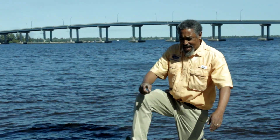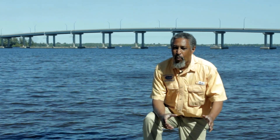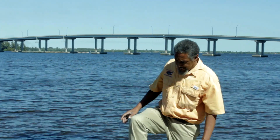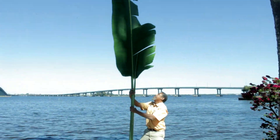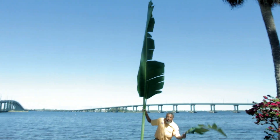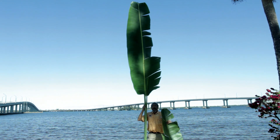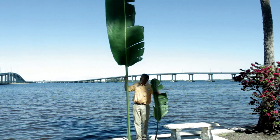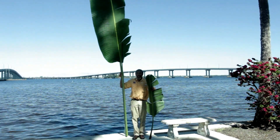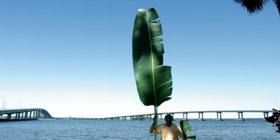We already know that the traveler's palm leaf is much bigger than the leaf of the white bird of paradise. The question is just how much bigger. I'm six feet tall — here is the traveler's palm leaf compared to the leaf of the white bird of paradise. You can obviously see the difference.